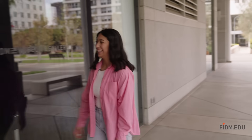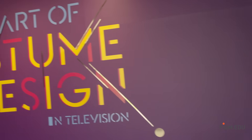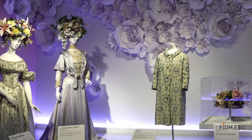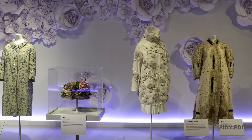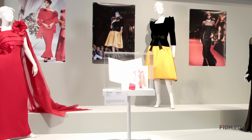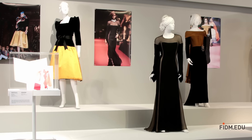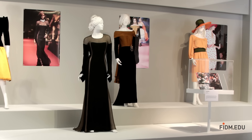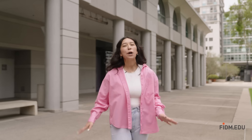Before we go, we have to stop by the FITM Museum. Come on, follow me. With a 15,000-piece collection representing over 200 years of fashion history, the FITM Museum includes top designer pieces from well-known names such as YSL, Dior, and more. In addition to many special exhibitions throughout the year, the FITM Museum presents two major annual exhibitions featuring Academy and Emmy award-nominated costumes. Thank you so much for allowing me to show you around FITM. I hope you enjoyed it as much as I did. Hope you visit soon.